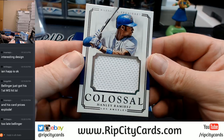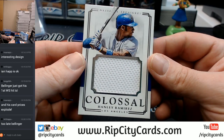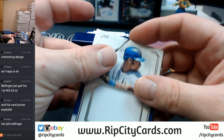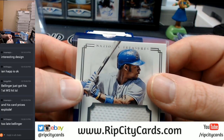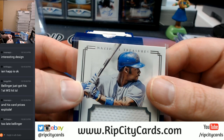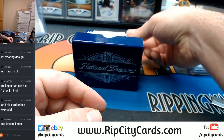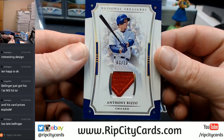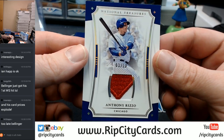A Colossal action for Hanley Ramirez — National Treasure, sort of. It's missing some letters up there — it says 'Natial Treasures.' 3 out of 10, going back to Chicago, two-color, Anthony Rizzo.